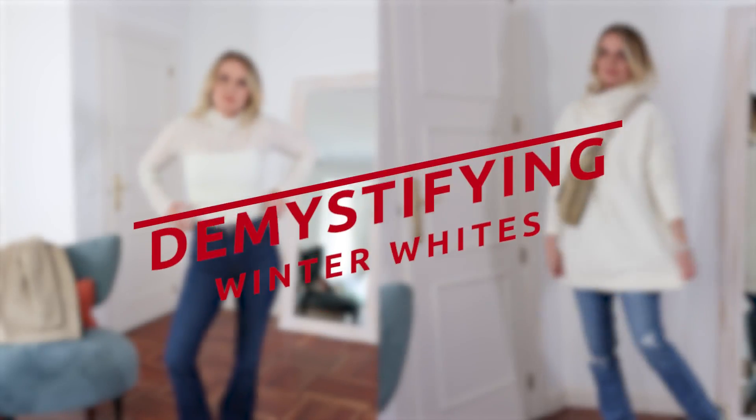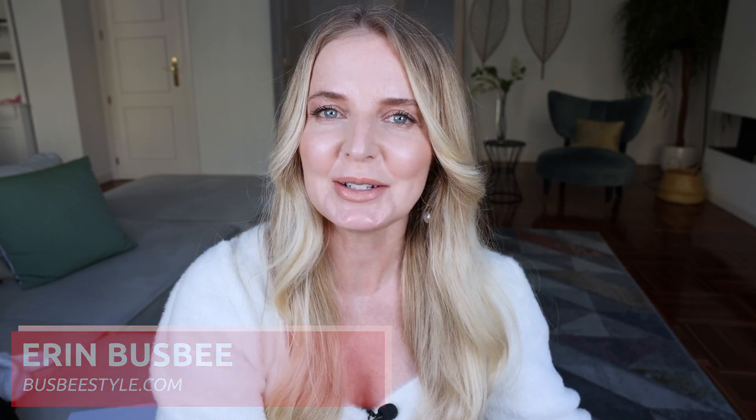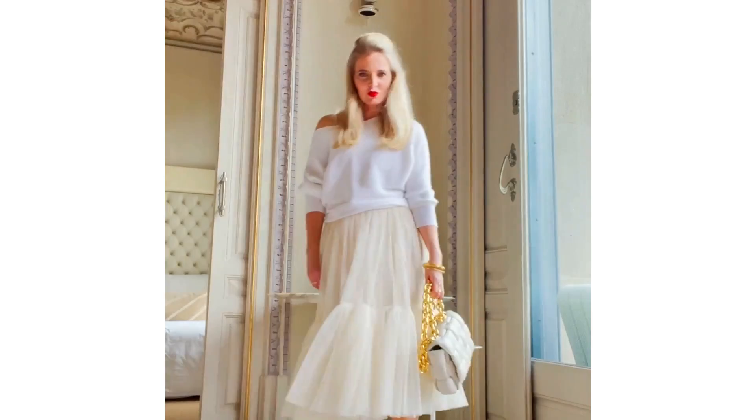Today we are demystifying winter white. Hi ladies, it's Erin and welcome back to my channel. So winter white, aka wearing white in the winter, that's all it is. We're gonna demystify it today. I'm gonna show you all of my favorite current winter white pieces, as well as show you how to style them in various different looks. And I'm gonna talk about some tips along the way to really help you nail a winter white look every time.